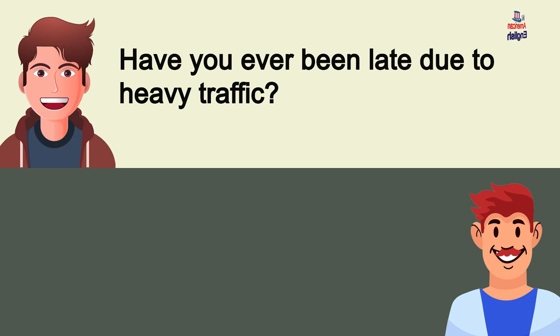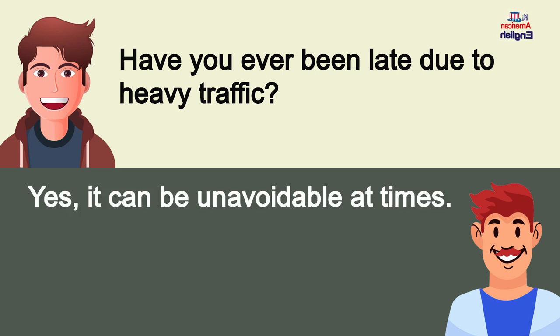Have you ever been late due to heavy traffic? Yes, it can be unavoidable at times.